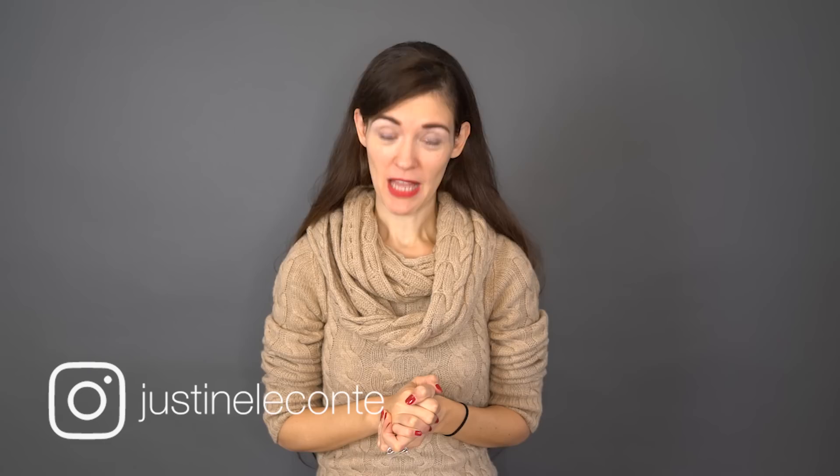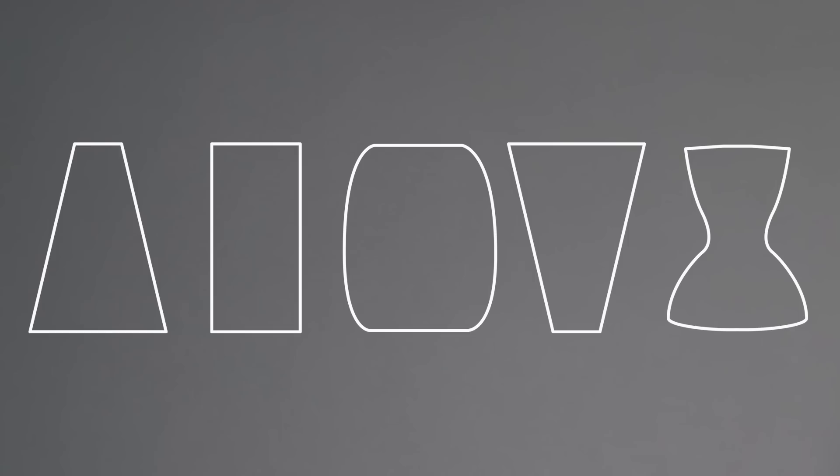Hi everyone, it's Justine. Winter is coming and that means outerwear shopping. Many of you have asked me to do a video about how to choose a coat depending on your body type, based on what you want to accentuate and maybe not in your figure. So voila, today's the day. You might remember the typical body types I've been using in previous videos: pear, rectangle, apple, inverted triangle, hourglass. I'll also add a few thoughts about curvy, petite, and tall bodies, since they're not actual body types but it does matter when choosing outerwear and thinking in terms of proportions.